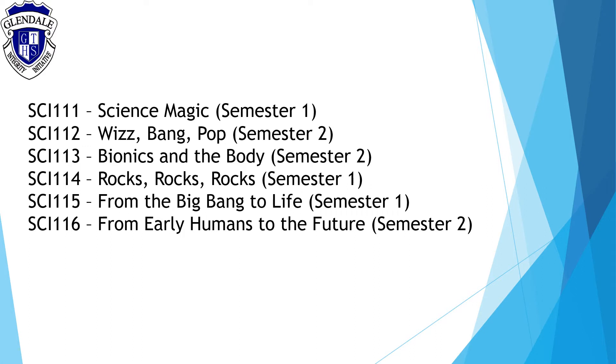We will be offering six electives: Science Magic, Rocks, Rocks, Rocks, and From the Big Bang to Life, which can only be completed in semester one; and Whiz Bang Pop, Bionics and the Body, and From Early Humans to the Future, which can only be completed in semester two.